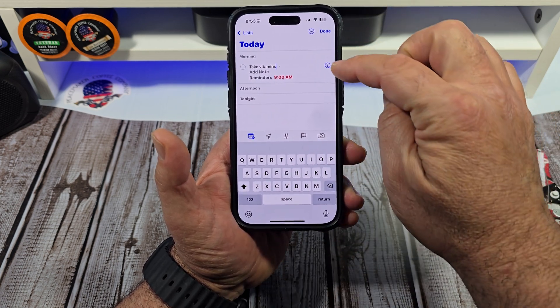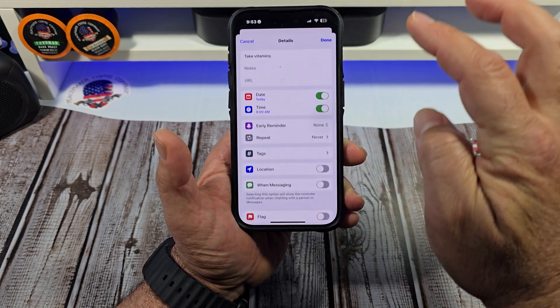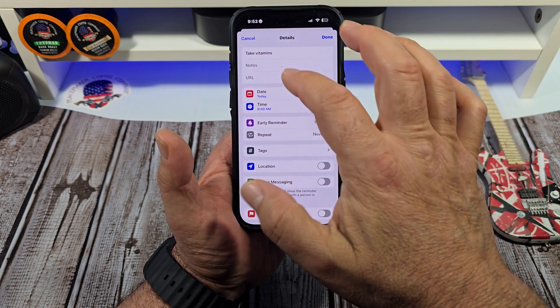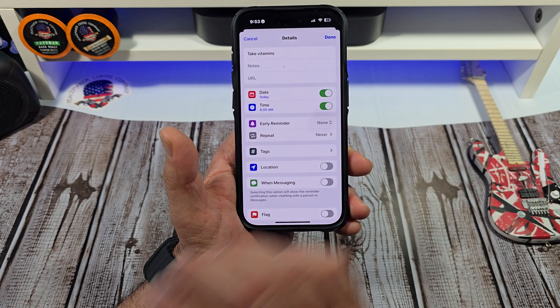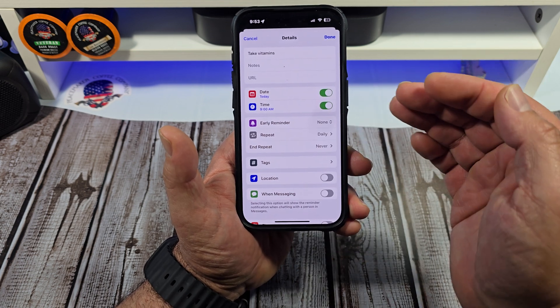Next, what you want to do is tap right here and come over to the date. Now tap Repeat, come over here, and set it to Daily. You can do that daily right there.